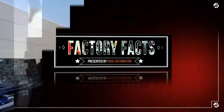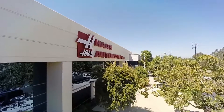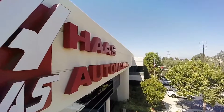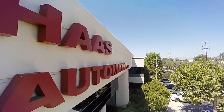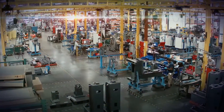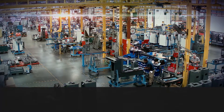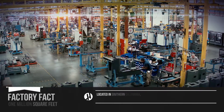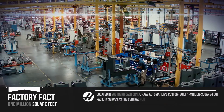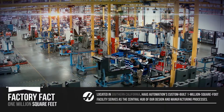Factory Facts, presented by Haas Automation. Located in Southern California, Haas Automation's custom-built 1 million square foot facility serves as the central hub of our design and manufacturing processes.